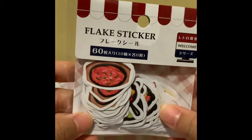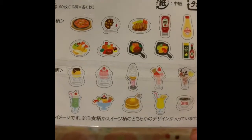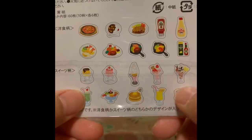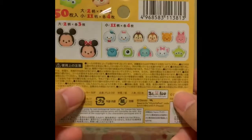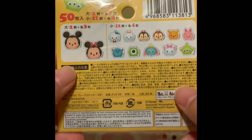Moving on, I have these flake stickers. Flake stickers are basically individual ones. And this one is food again, of course — I had curry and parfaits and pancakes and melon soda, so I thought this would be great for journaling. And I have a Tsum Tsum one — so cute! This is for when I journal about Disneyland or DisneySea, which I went to both of them this year.